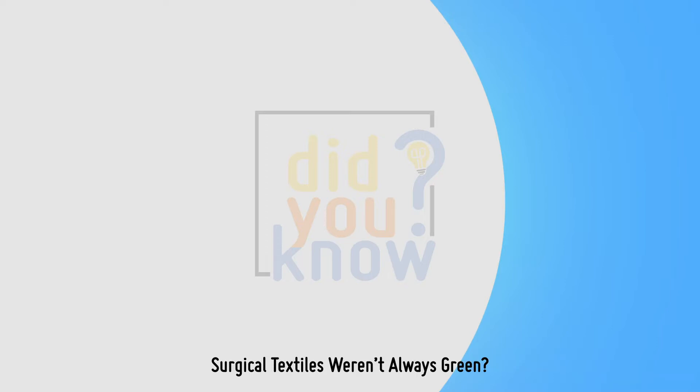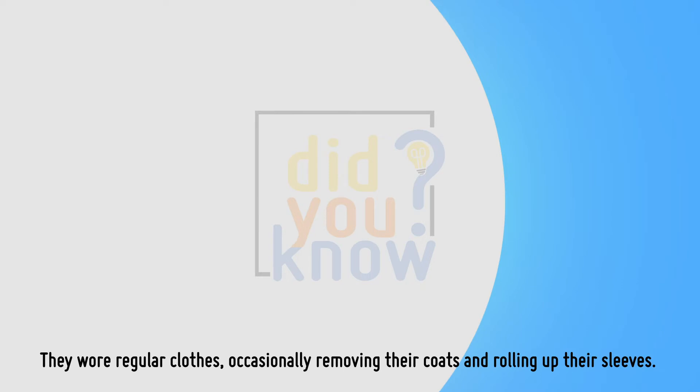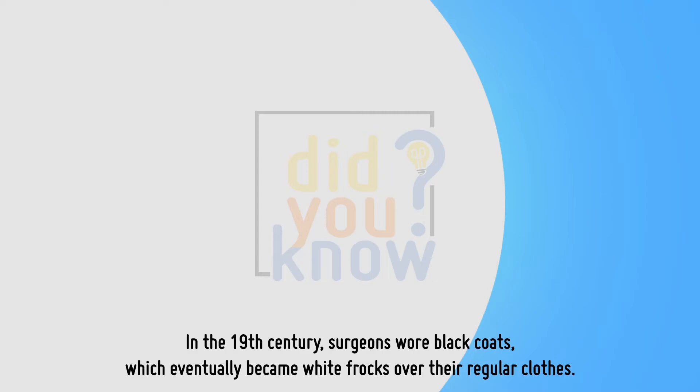Surgical textiles weren't always green. In the 1700s and before, surgeons didn't even have special apparel to change into when operating. They wore regular clothes, occasionally removing their coats and rolling up their sleeves. In the 19th century, surgeons wore black coats, which eventually became white frocks worn over their regular clothes.